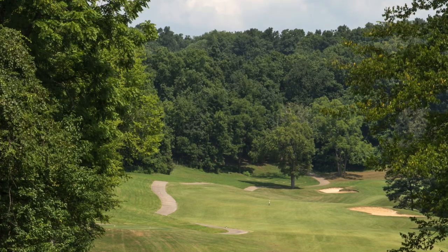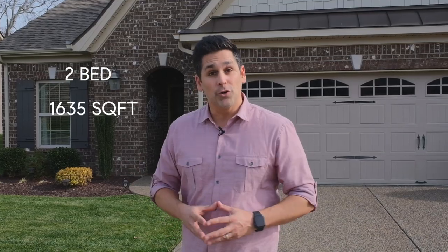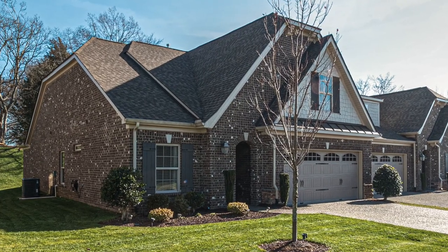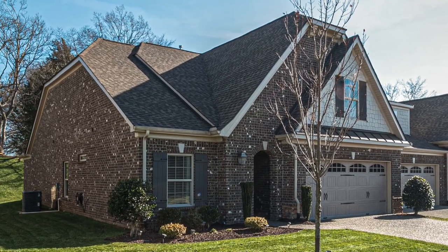I am super excited to show you this two-bedroom, two-bathroom villa which boasts a full two-car garage, just under 1,700 square feet, all on one level. This house is well-appointed with many upgrades and I can't wait to show it to you, so let's go have a look.